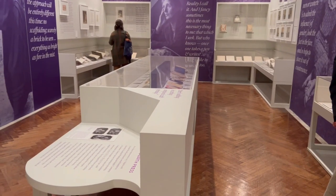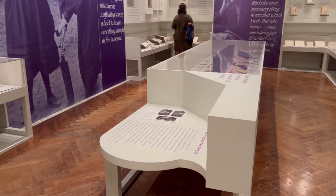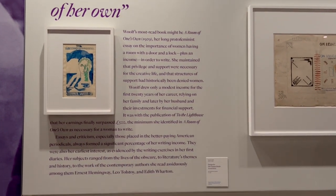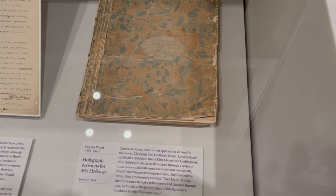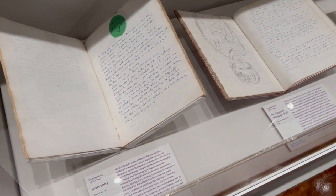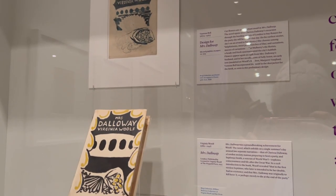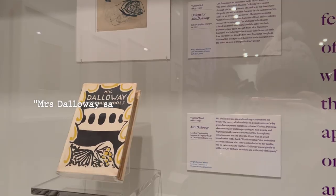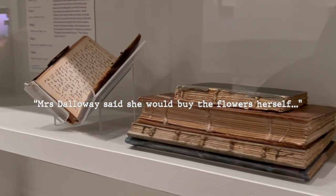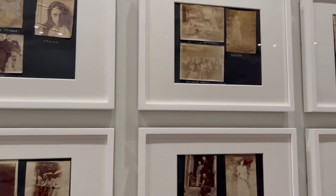During my visit they had a fascinating free exhibition on Virginia Woolf. A Room of One's Own is an inspiring essay in which she advocates for women's independence and emphasizes the need for every woman to have a space of her own to nurture creativity and engage in writing. Mrs. Dalloway is one of my all-time favorite books and I can still remember the book's brilliant opening sentence that has received extensive critical analysis.